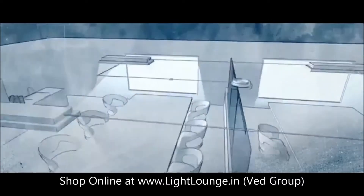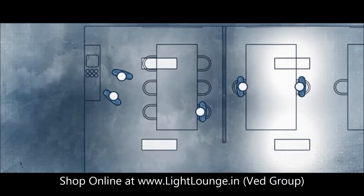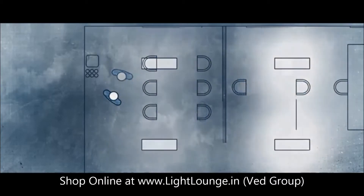Most buildings are designed strictly with desk lighting in mind. To eliminate over-lighting of walkways or coffee corners, you can reduce the light level in these areas, making your coffee even more enjoyable.